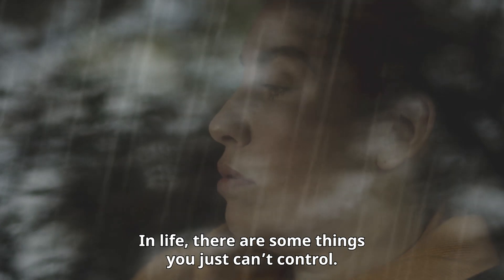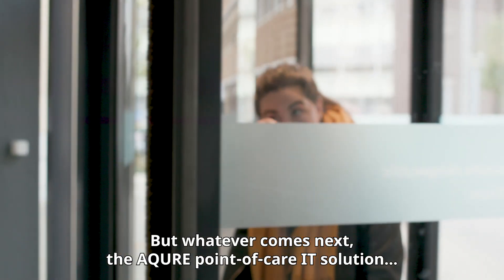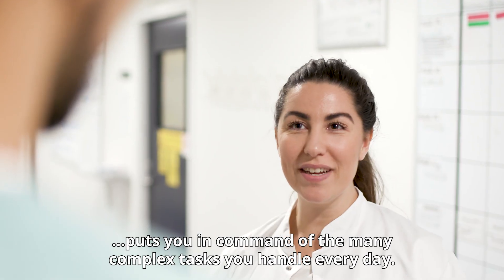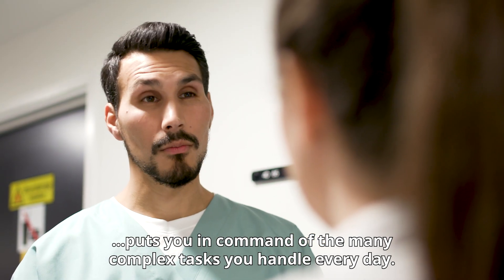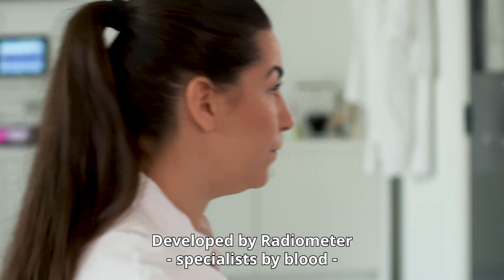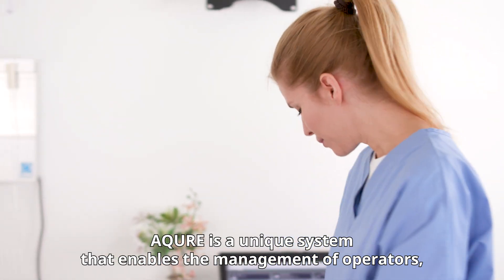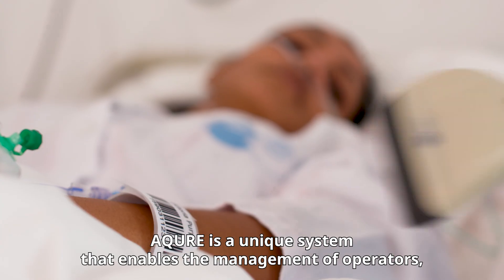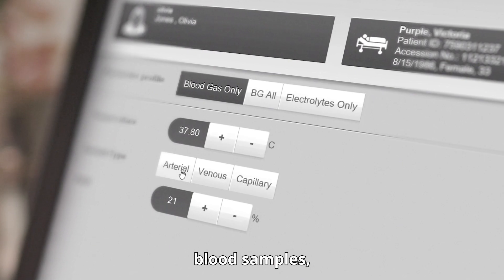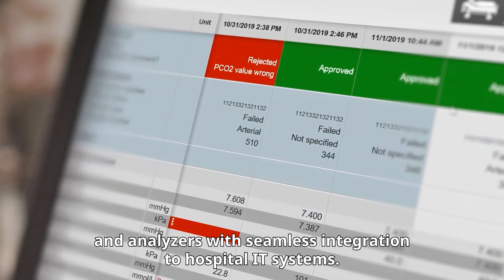In life there are some things you just can't control, but whatever comes next, the Acure point-of-care IT solution puts you in command of the many complex tasks you handle every day. Developed by Radiometer specialists, Acure is a unique system that enables the management of operators, patient data, blood samples, and analyzers with seamless integration to hospital IT systems.